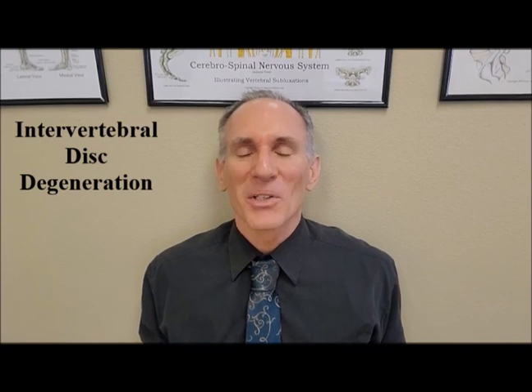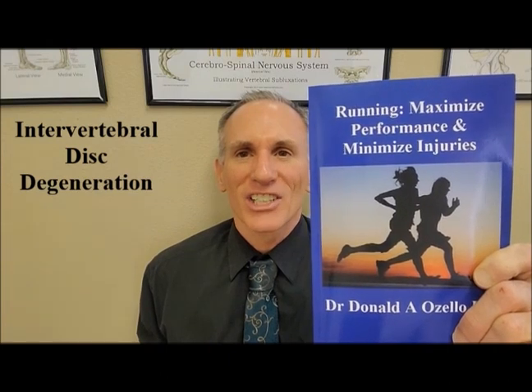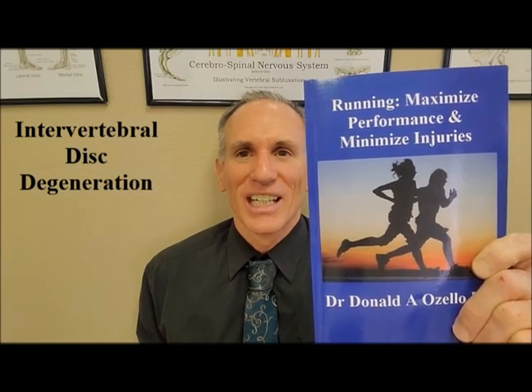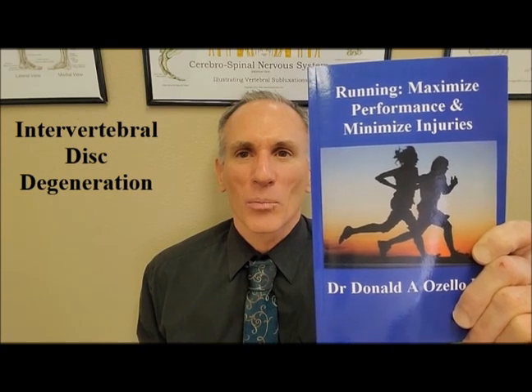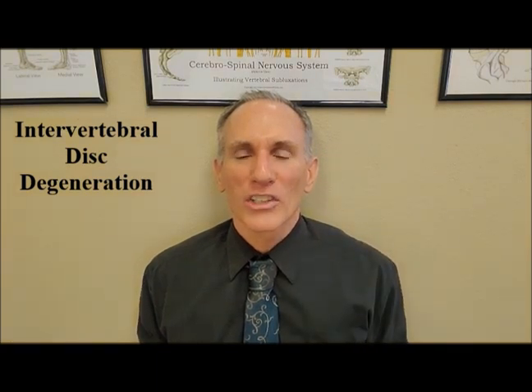Thank you everybody for watching today's episode of Dr. Ozzello's Sports Medicine Report, where I covered intervertebral disc degeneration. I am Dr. Donald Ozzello of Championship Chiropractic in Las Vegas, Nevada. I am the author of Running: Maximize Performance and Minimize Injuries. Visit my website at championshipchiropractic.com for additional information on the book and my blog, which contains articles on spine health, chiropractic care, sports medicine, health, fitness, exercise, and nutrition. Please like this video, leave questions or feedback in the comments, subscribe to my YouTube page, and always remember to train hard but train smart — get adequate rest between training sessions and utilize nutritional and supplementation strategies that work for you.